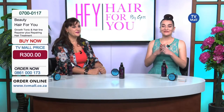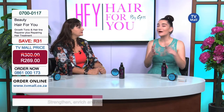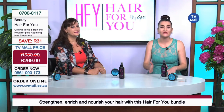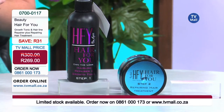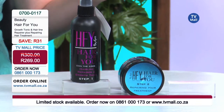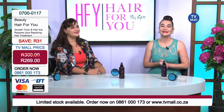It has been great having Penny in studio — somebody so passionate about their product, something they've created and something for everybody, because it's not just working for one hair type. Any hair type — whether you've got ethnic hair, blonde hair, straight hair, curly hair, brown hair, black hair — this is for you. Don't miss out on this amazing offer from TV Mall: only 269 Rand for the Growth Tonic, Hairline Repair, plus the Repairing Hair Treatment. Call 0861 000 173 or go to tvmall.co.za.